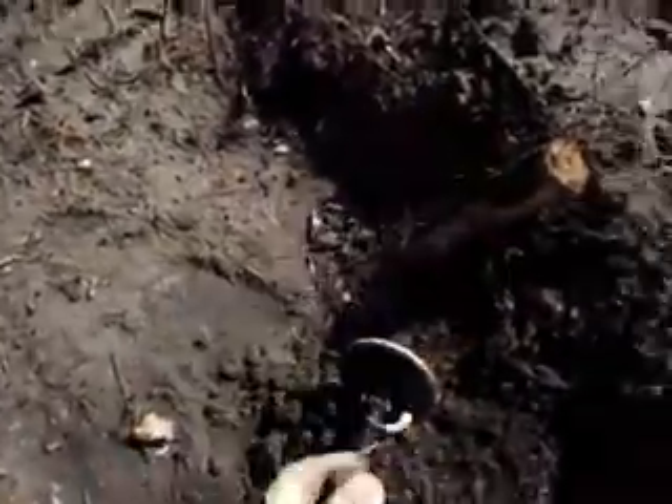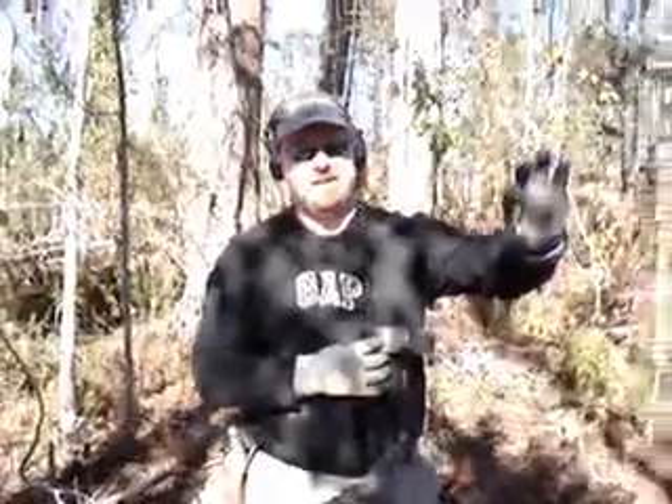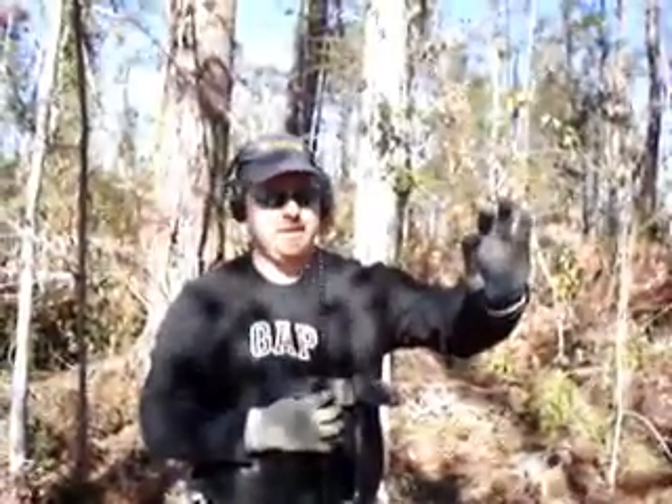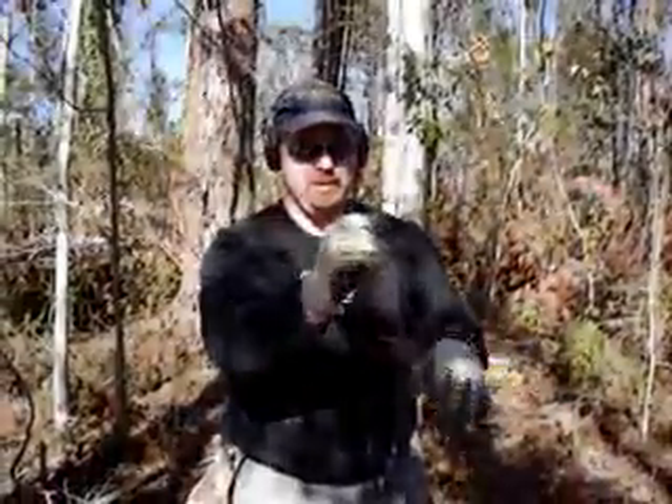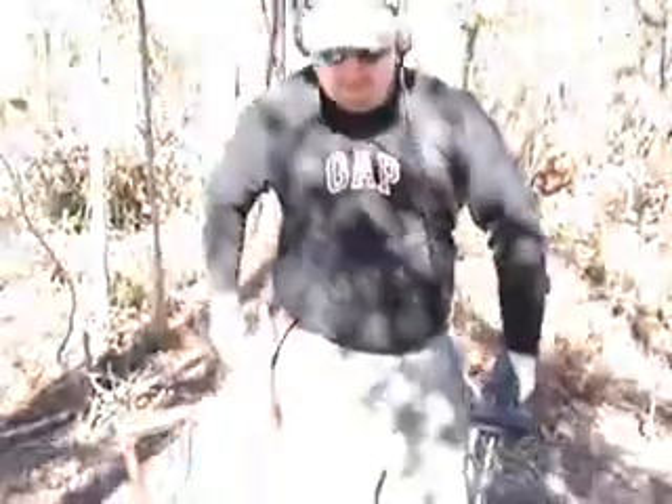It's like a musket ball — 54 to 58 caliber. The target right here that I was digging, this is the M16 dummy round that the soldiers use out here.